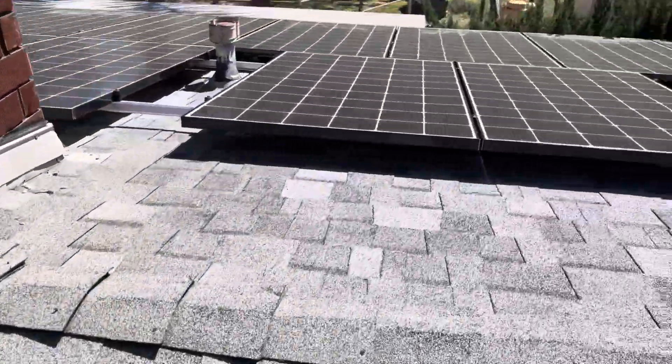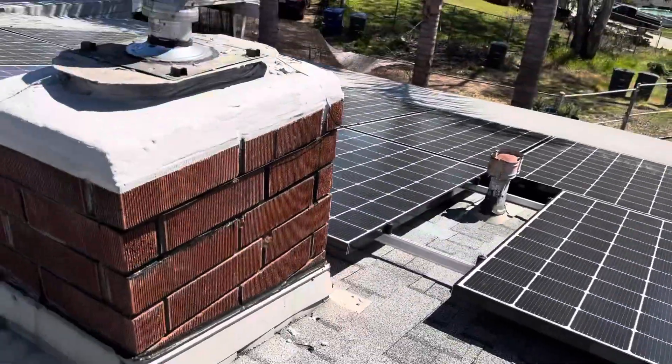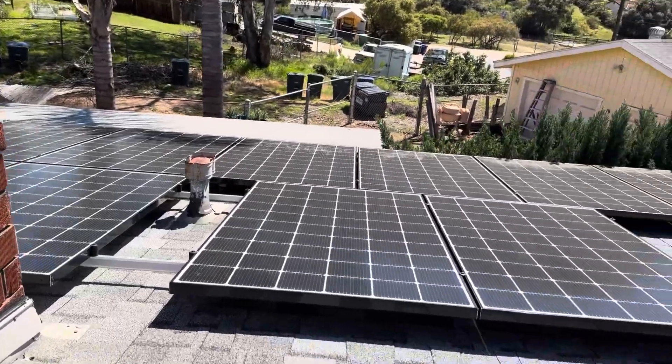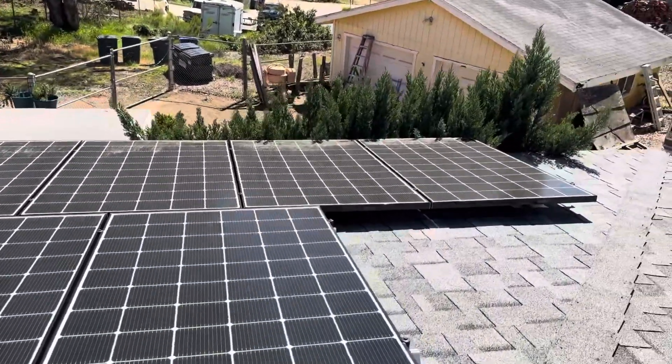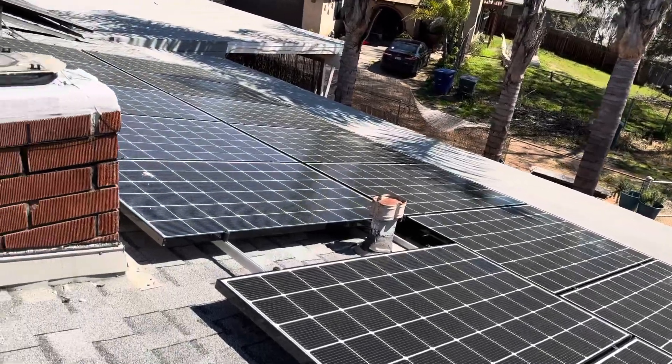Working over to this section, you can also see all the ridge caps have exposed nail heads on them. Each and every one of those exposed nail heads is a leak waiting to happen — we never want to see that on a newer roof. So all that together tells me this roof is probably close to 20 years old or so.